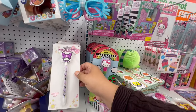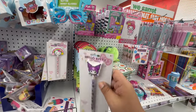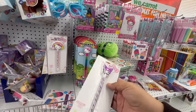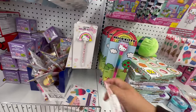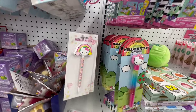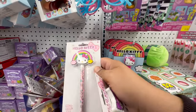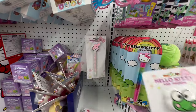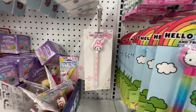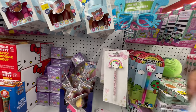Kuromi! Look at these — how much are they? They're not priced, and I don't like that because I don't want to assume it's three dollars and then at the register it's five. But they are so stinking cute — look at that! So adorable. I'll just put them back.